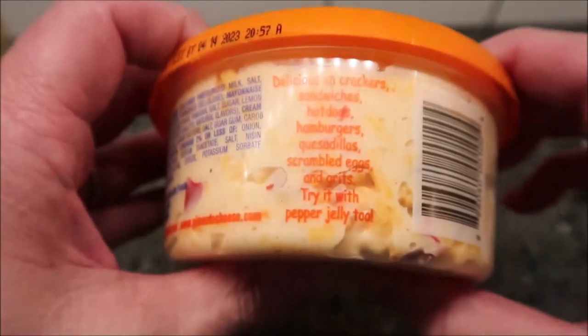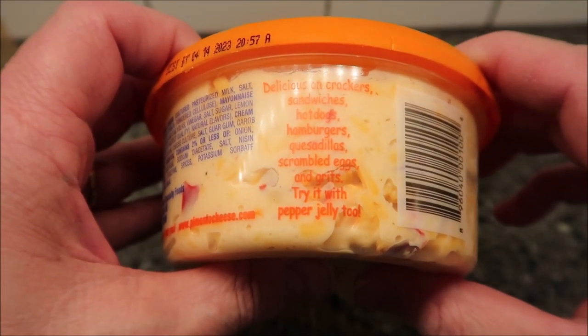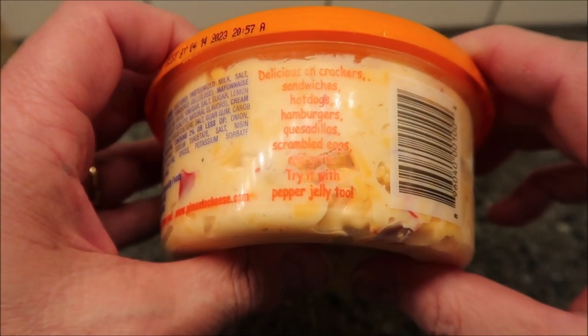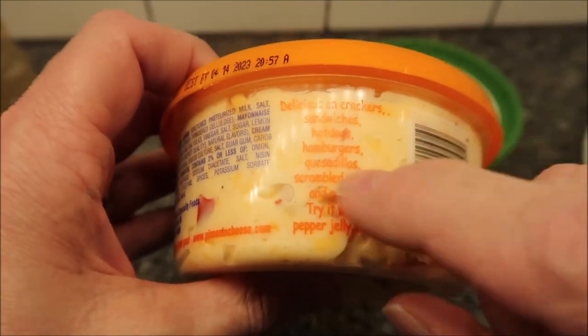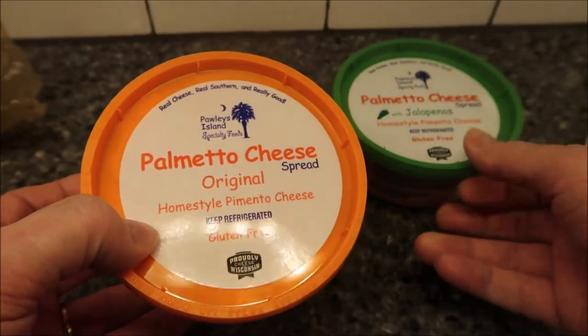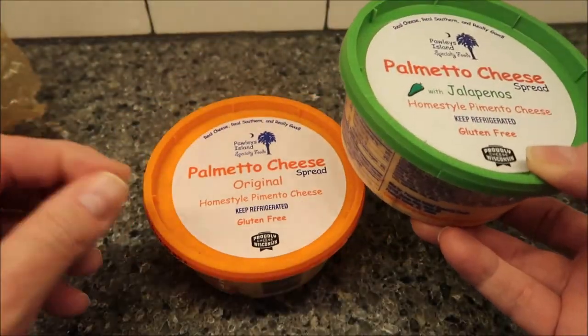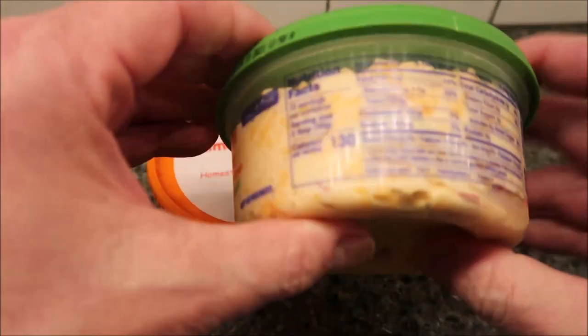It says it's delicious on crackers, sandwiches, hot dogs, hamburgers, quesadillas, scrambled eggs, grits, and hot with pepper jelly too — that could be interesting. I've had pimento cheese on hamburgers before and that's actually pretty good; it just adds a different flavor and texture to your hamburger.